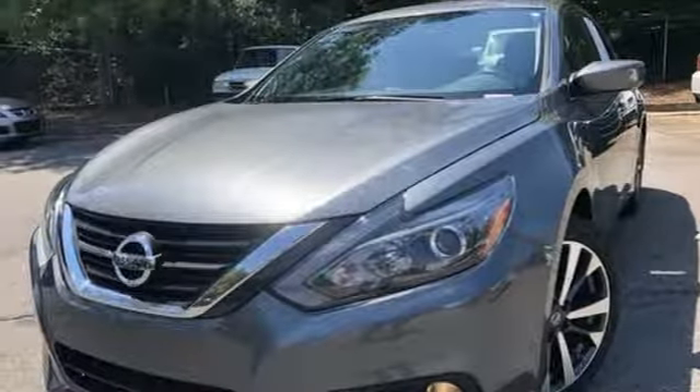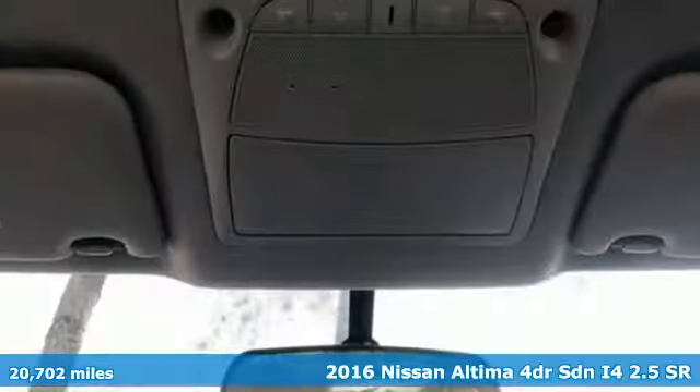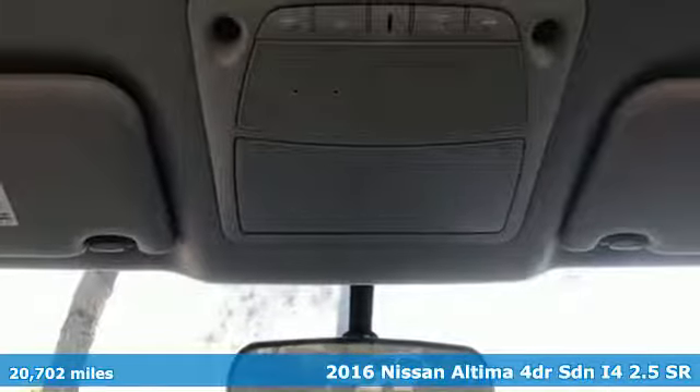Here's a 2016 Nissan Altima. Innovation. Excitement. Nissan.